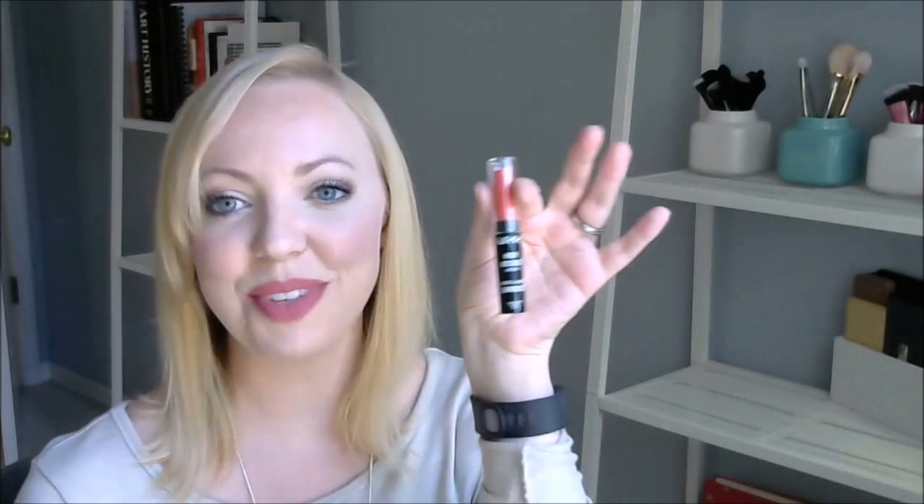I have a bunch of NYX here. I have the High Voltage lipstick in Rags to Riches — cruelty-free. A Butter Lipstick in Little Susie — cruelty-free. The Intense Butter Gloss in Tres Leches — cruelty-free. And the Soft Matte Lip Cream in Milan. NYX is cruelty-free across the board.